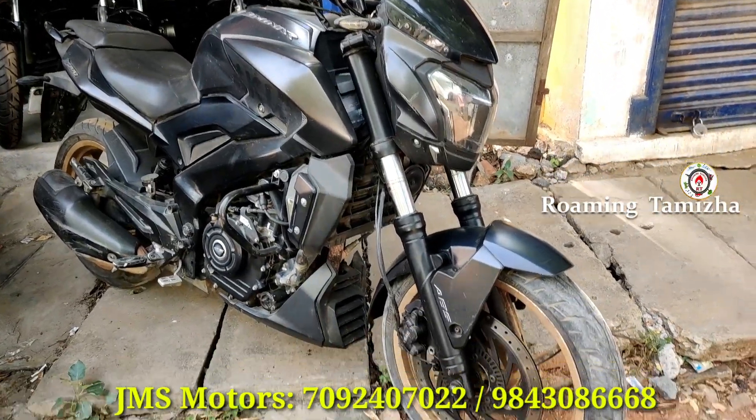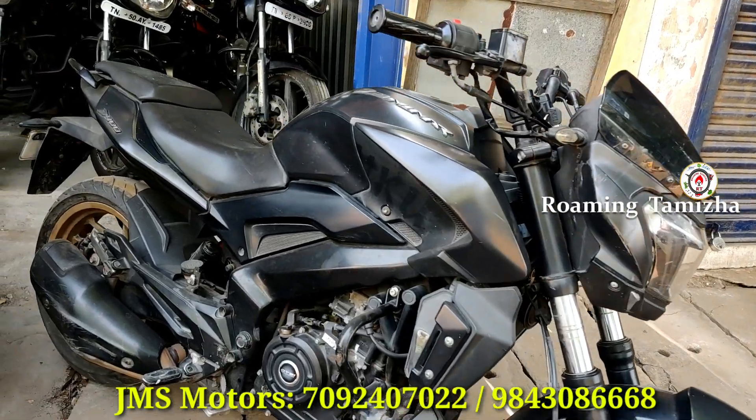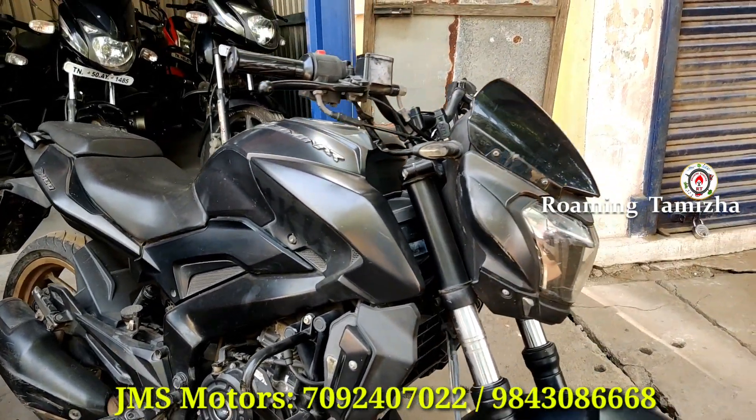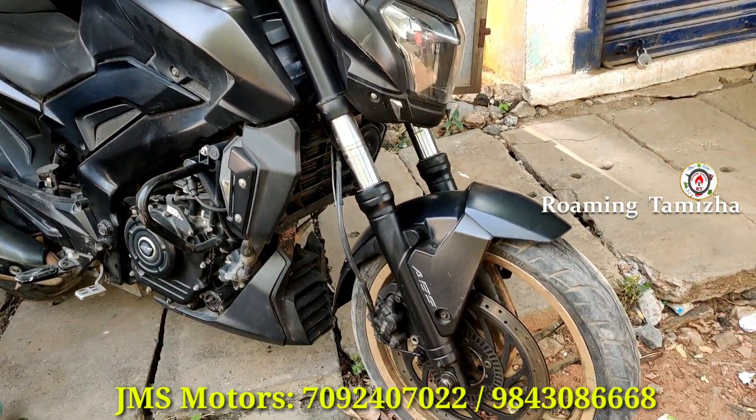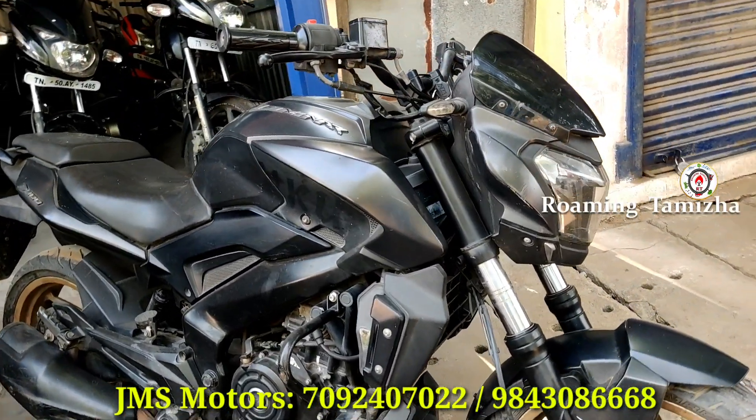From the main engine — this engine is JMS, this engine is Dominar, this engine is 400cc. The motor engine is 10,890, pure black, alloy motor. It is 1,000 km, and the engine is 70% of the tire engine.